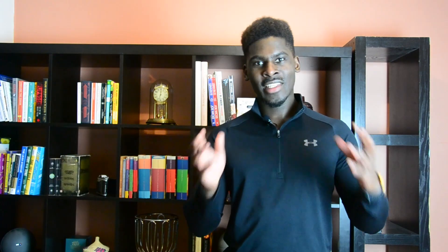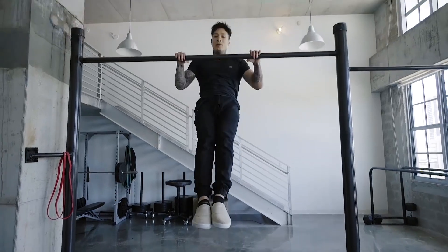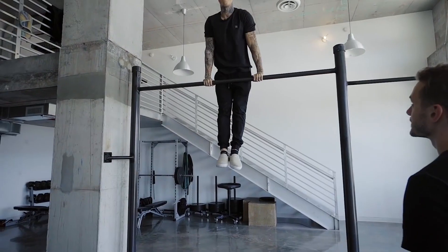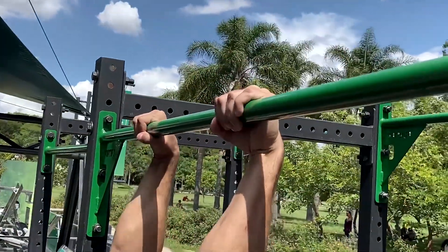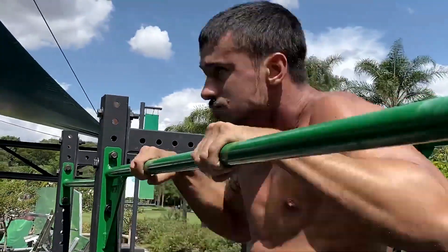The second aspect of calisthenics that I want to work on in 2020 is power, and the skill I'm going to use to develop this is the muscle up. This is something I feel will really force me to look at developing my pulling strength. I've always thought of my pulling strength as being decent, but I've never specifically trained for explosive pulling power, so I'm expecting this technique to be a real eye-opener and help me identify areas of improvement.